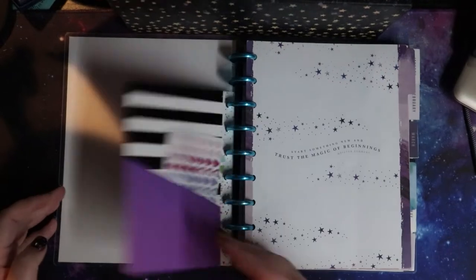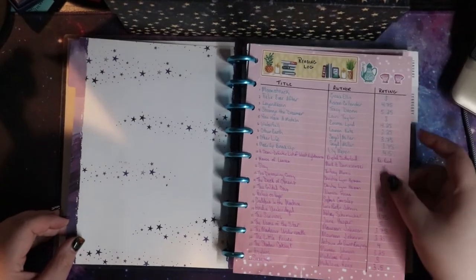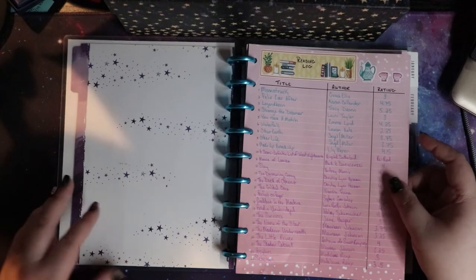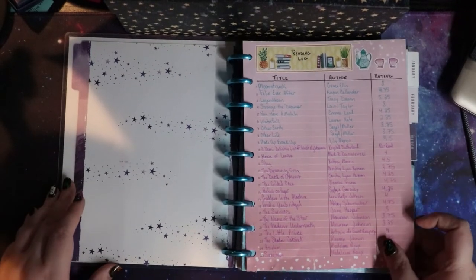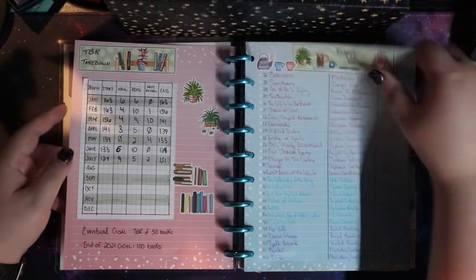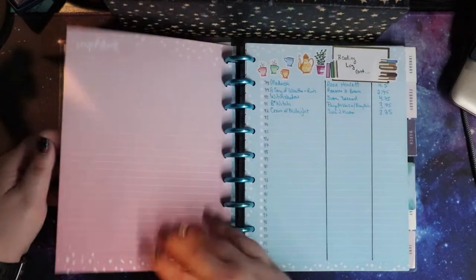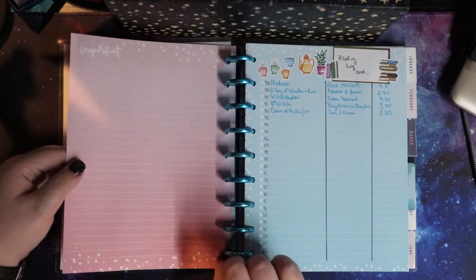Basically the front is my reading log for the year — these are the books that I've read so far for the year and I think I'm on a fourth page of those now.